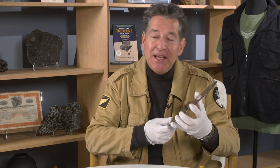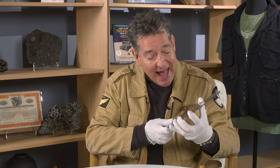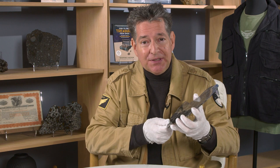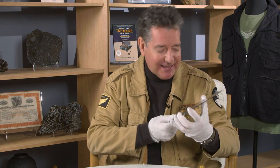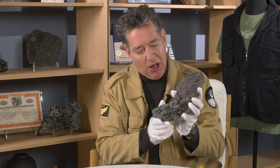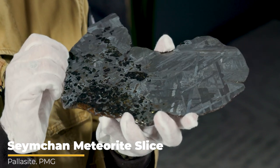I'm Jeff Notkin, meteorite hunter, meteorite specialist, half of television's Meteorite Men, and a consigner at Heritage Auctions Nature and Science in Dallas, Texas. I want to tell you about a very spectacular lot that is featured in our upcoming July 22nd auction.